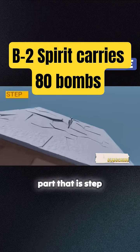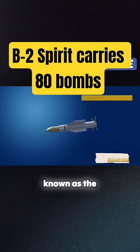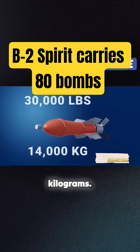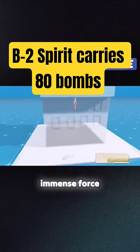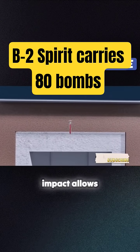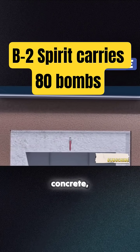Step 4 is impact and penetration. The bomb, known as the Massive Ordnance Penetrator, weighs approximately 30,000 pounds, which is around 14,000 kilograms. When it reaches its target, it strikes with immense force designed to penetrate deep into hardened structures such as bunkers. The energy upon impact allows the bomb to bury itself over 200 feet into reinforced concrete, ensuring it delivers its payload precisely where it is intended for maximum effect.